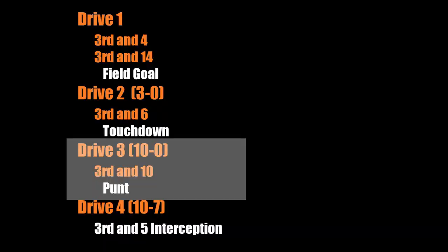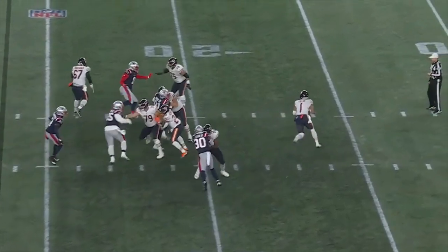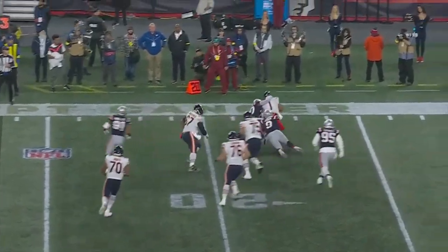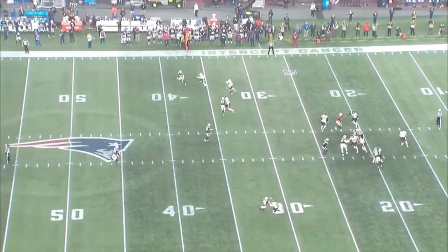Now the Bears are up 10-0, but on the next drive they go three-and-out and have to punt. You can see here on third down there's really nobody open and no play to make. Fields needs to learn how to just throw the ball away in these situations instead of taking a sack and fumbling the ball.